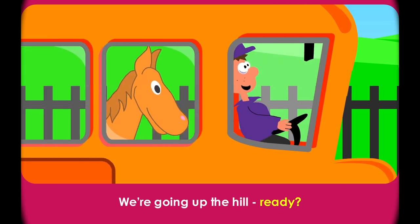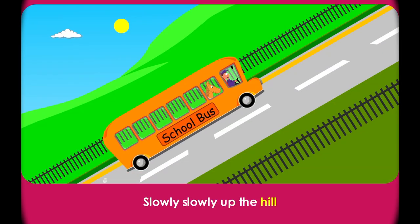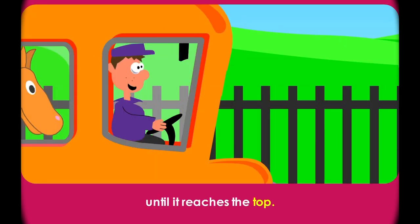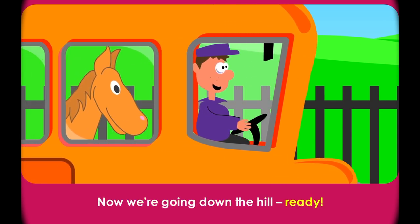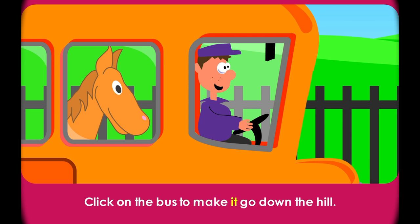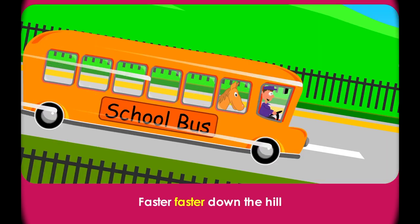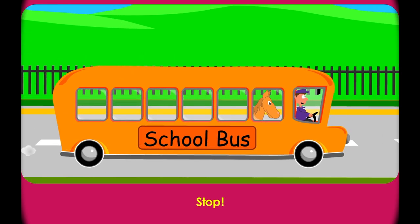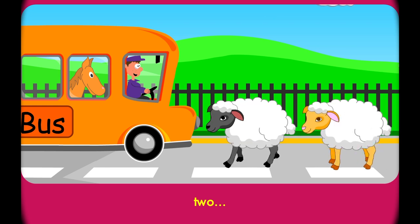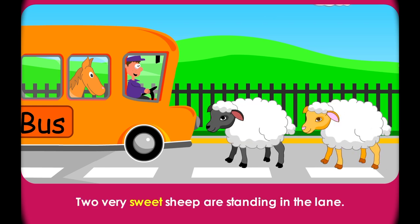We're going up the hill. Ready? Slowly, slowly up the hill until it reaches the top. Now we're going down the hill. Ready? Click on the bus to make it go down the hill. Faster! Faster! Down the hill until it has to stop. Stop! One, two very sweet sheep are standing in the lane.